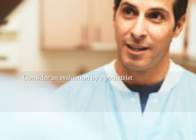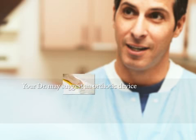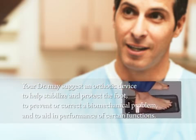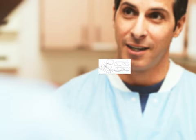And finally, consider an evaluation by a podiatrist to learn your foot type so your shoe is appropriate for you and your particular activity. During this evaluation, your doctor may suggest an orthotic device to help stabilize and protect the foot, to prevent or correct a biomechanical problem, and to aid in performance of certain functions. There are a large variety of devices available, depending on the diagnosis and your individual needs.